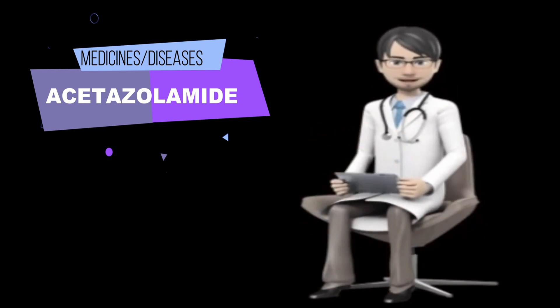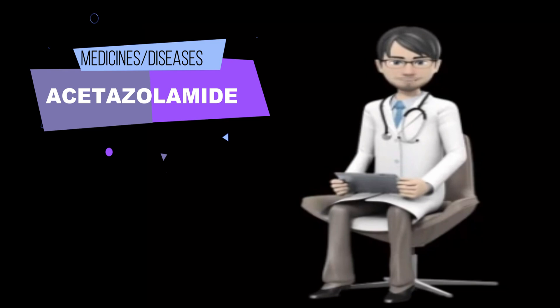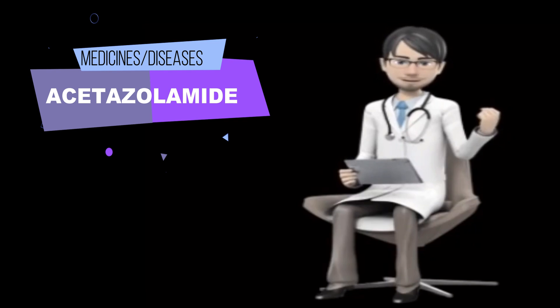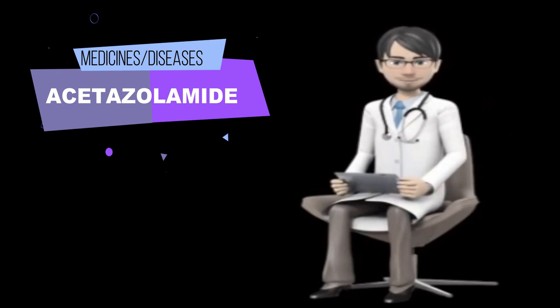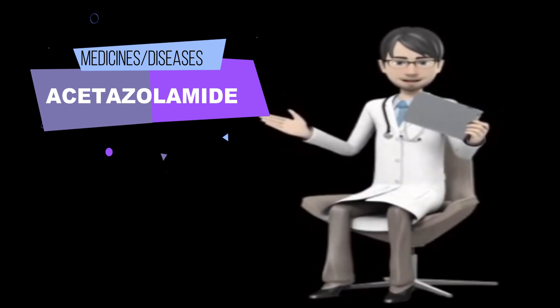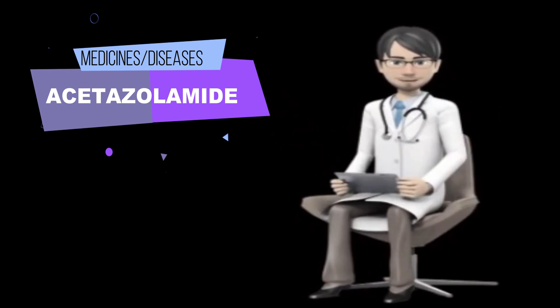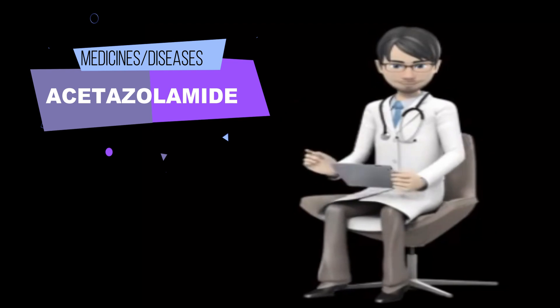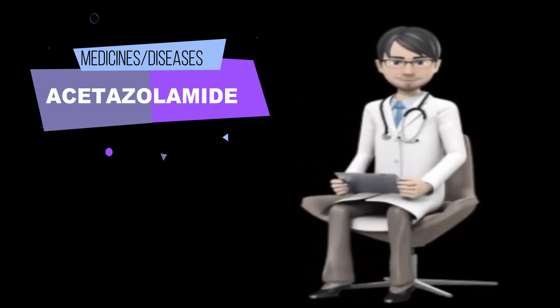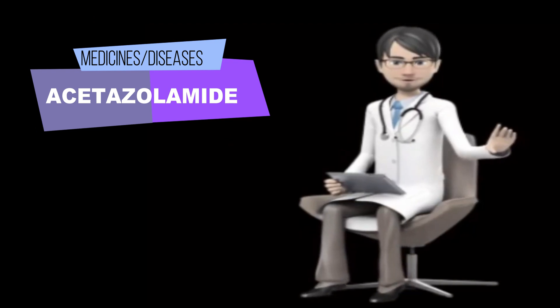If you experience any of the following symptoms, call your doctor immediately: numbness and tingling, increased thirst and urination, drowsiness, headache, confusion, fever, rash, blood in urine, painful urination, yellowing of the skin or eyes, seizures, sore throat, or unusual bleeding or bruising.